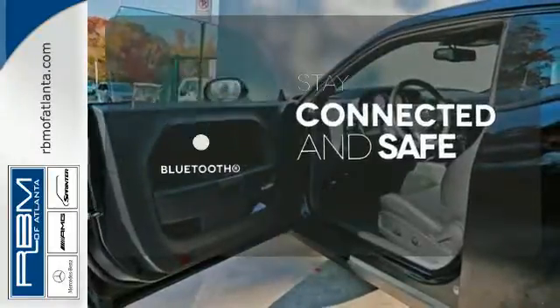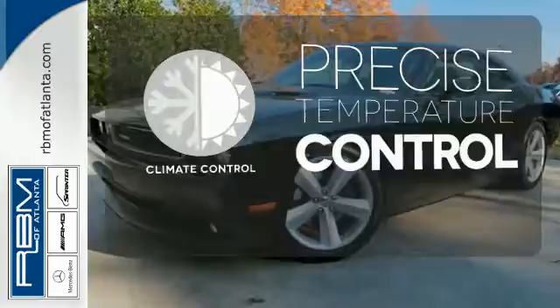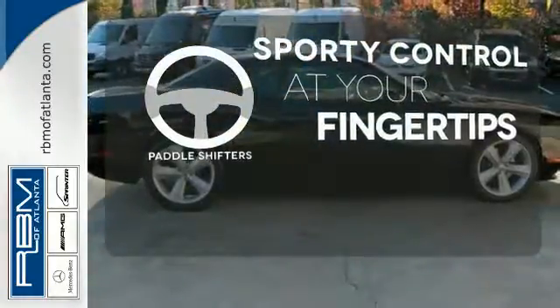Bluetooth wireless technology keeps you in command and in touch. Select the perfect temperature with the climate control. Control is easily within reach with the paddle shifter.